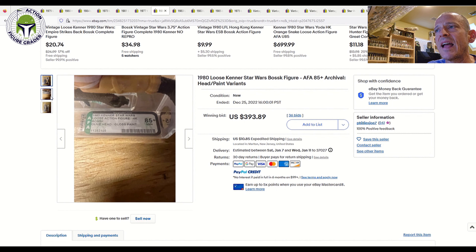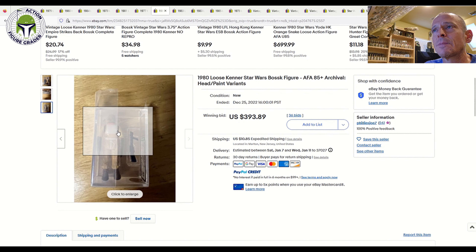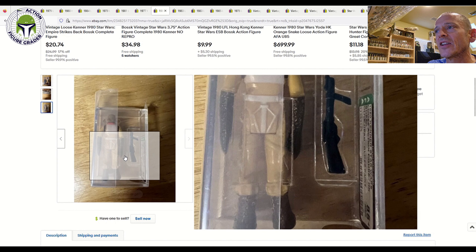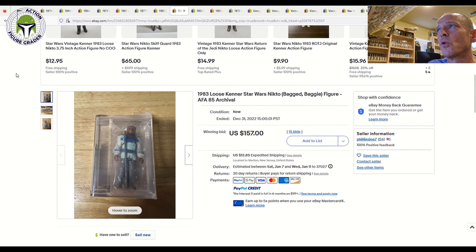This price was a little bit of a shocker — AFA 85 Plus Bossk with the olive head, glossy paint, Hong Kong COO. Tough to find in 85 Plus condition. That one sold for $393.89. Honestly, I think that price isn't too bad — we documented an AFA 90 earlier in 2022 that sold for $660. So an AFA 85 Plus at $393 is about right, given how tough it is to keep that figure clean — especially the white on the straps, chest, and back, which always gets scratches. This one was crystal clean.